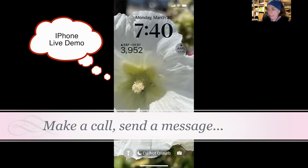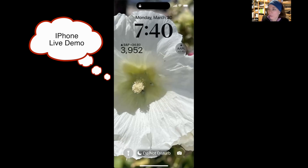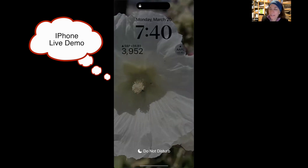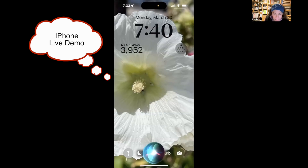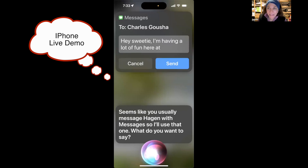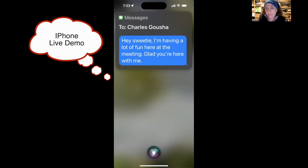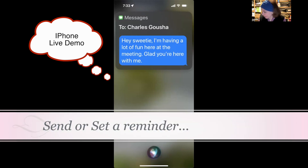For making a call, I'd pick up the phone, press the button, and say 'Call Charles' or whoever. The people you call do have to be in your contact list, and if you have multiple contacts with the same name Siri might ask which one. For sending a message: [Demo] 'Send a message to Charles Goucher.' Siri says she'll use Messages. 'Hey sweetie, I'm having a lot of fun here at the meeting, glad you're here with me.' Siri confirms and sends it.